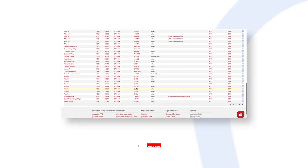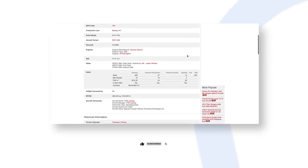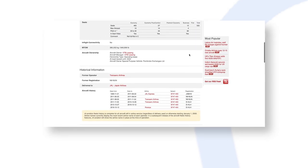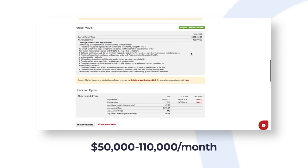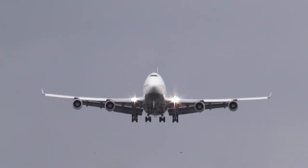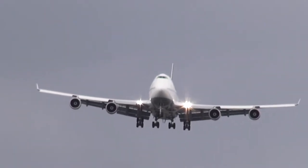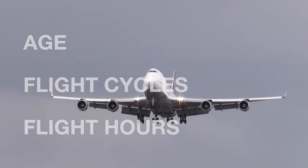Data presented by ch-aviation.com, acquired from Collateral Verifications LLC, puts the market lease rate for a Boeing 747-400 somewhere between $50,000 and $110,000 per month. Naturally, the value and cost of the aircraft will vary depending on factors such as age, flight cycles, and flight hours.